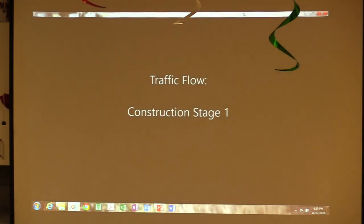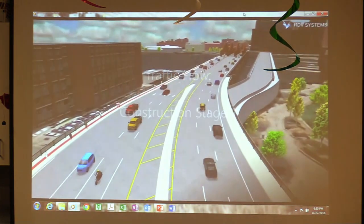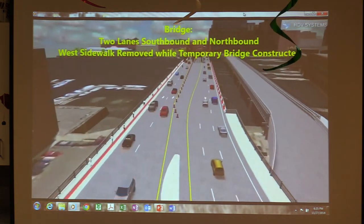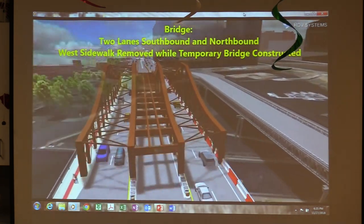The red line will show where the Freedom Trail is. So we're going to Stage 1, which we're in right now. We're going to maintain the two-lane southbound and northbound — you can see the temporary bridge being built over on the right side.